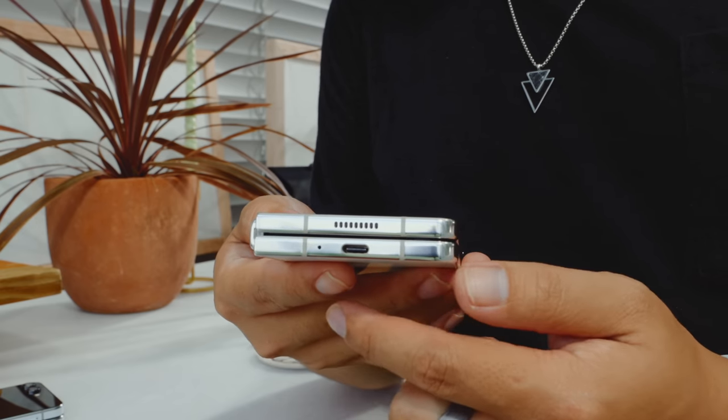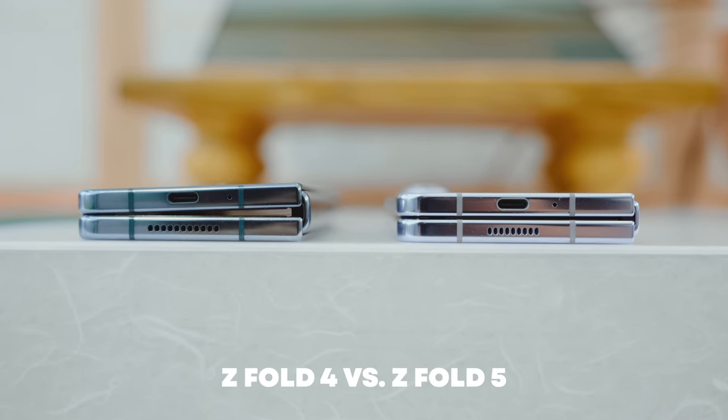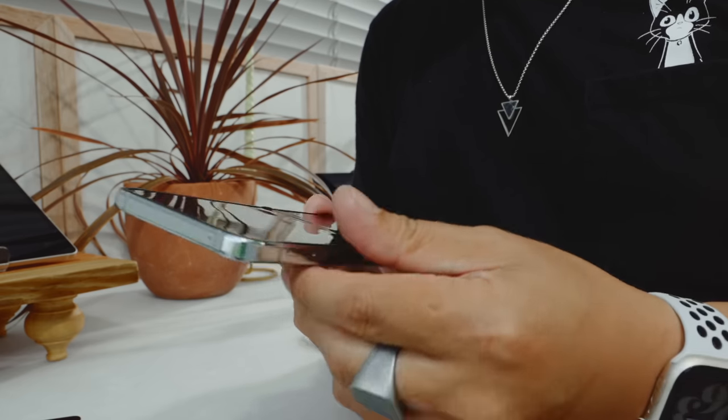Moving right along, the Z Fold and Z Flip 5 also have upgraded hinges this year. Samsung literally closed the gap on both phones, which you can see on the Flip, but you'll definitely notice on the larger Z Fold. The new design not only slims their overall profile by around two millimeters without compromising the resistance and feel while opening and closing them, but this also has positive implications for durability, reducing the likelihood of dust and debris making its way inside, which can damage the main display.